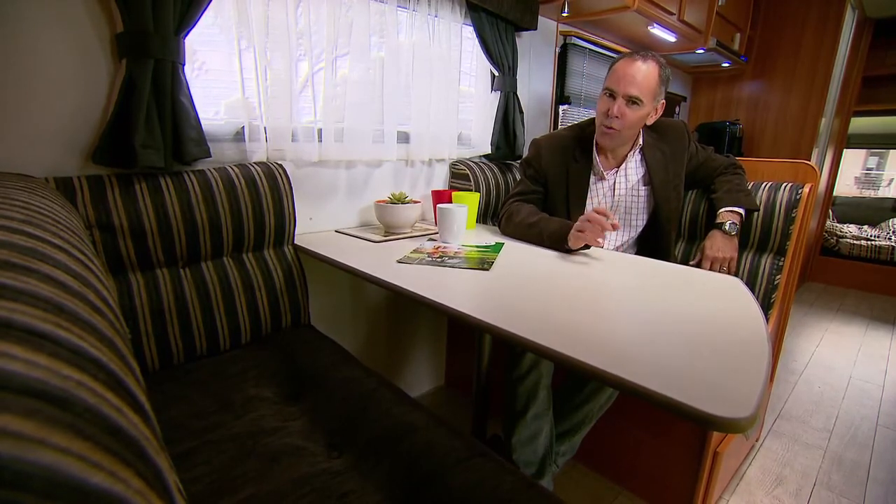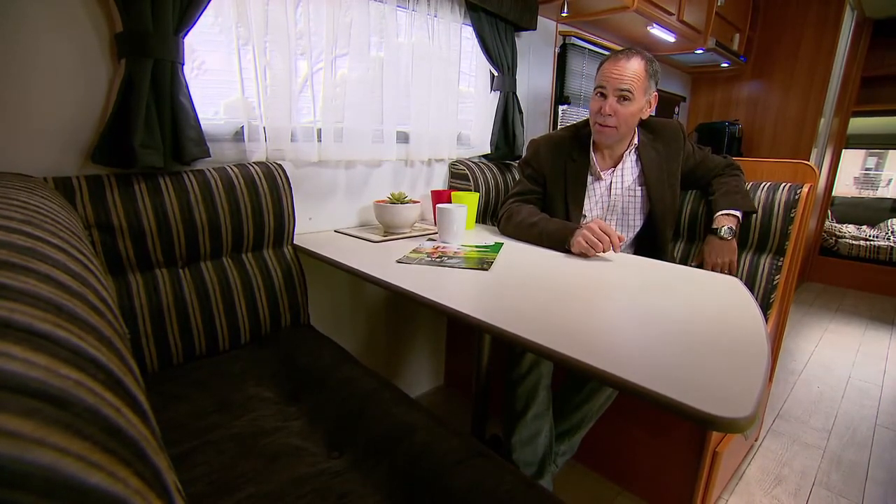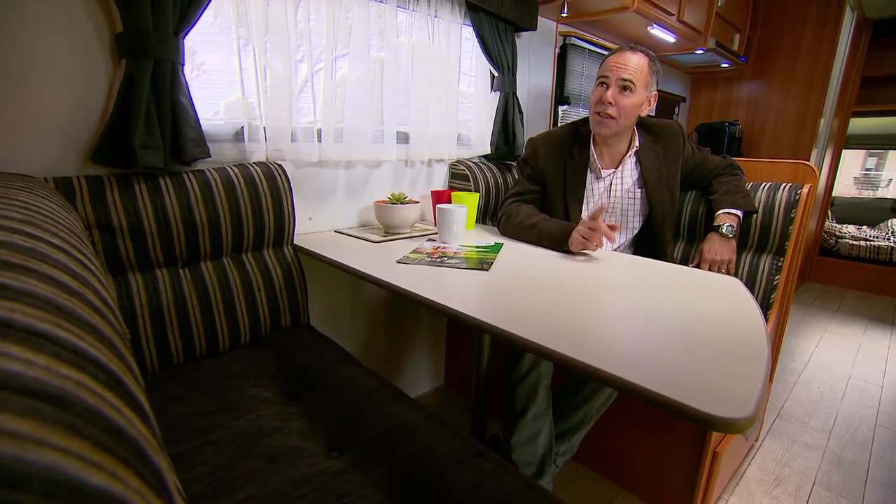And if you are on the road with your family, storage becomes critical. Everywhere I look in the Rapid, it's storage galore.